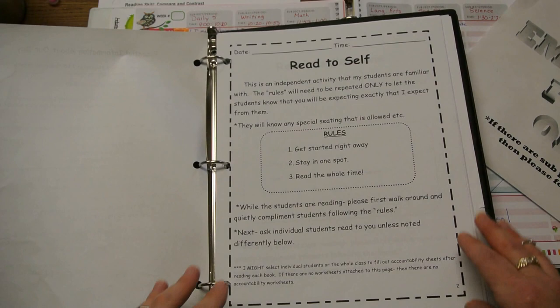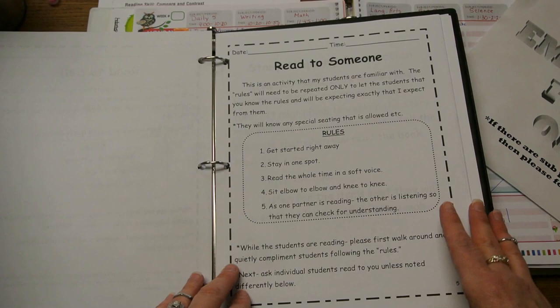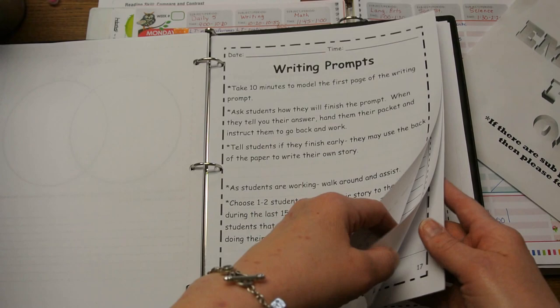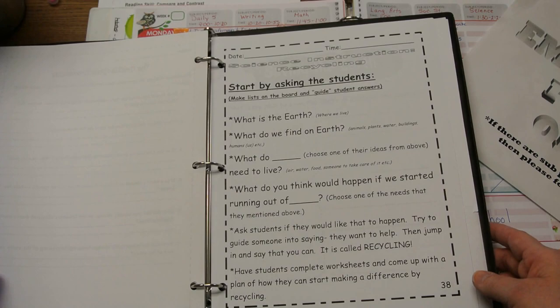Then inside I have a full-page explanation of what 'read to self' is, an explanation of 'read to someone,' and some story mapping ideas if I'm having them do work during the Daily 5 — though most times I really don't. There are also writing prompts they can use, and just a variety of work in here.